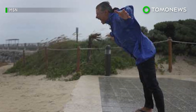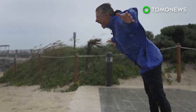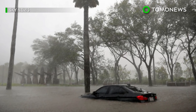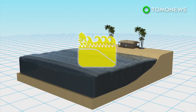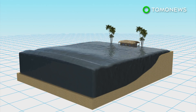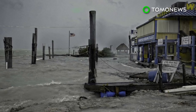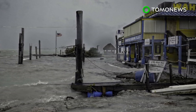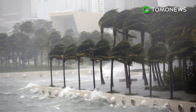During a storm surge, people should evacuate. For wind warnings, they may stay in place as long as the structure they're in is stable and away from flood risk areas. A storm surge watch is issued when there's a chance of flooding, while a warning is issued when flooding is expected. According to the National Hurricane Center, storm surges are responsible for around half of hurricane deaths since 1970.